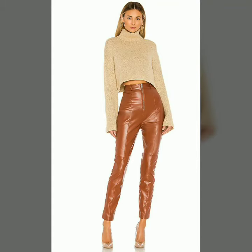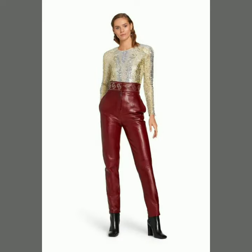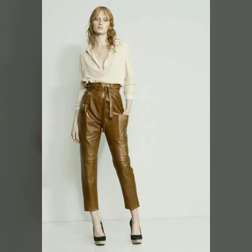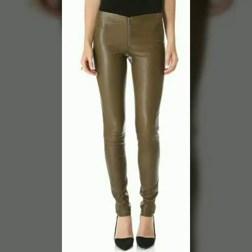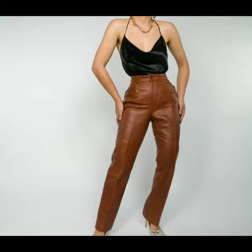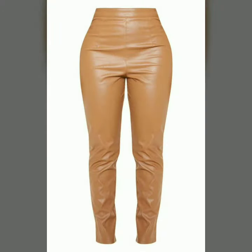Hello dear friends, welcome to my channel. I hope you are all fine and doing well. Today I am going to share with you stylish and beautiful designs of leather pants for women and girls. All these designs are stylish and trendy — I must suggest you to watch this video till the end.